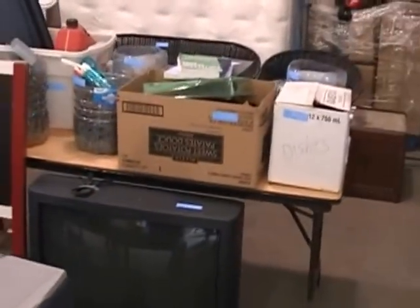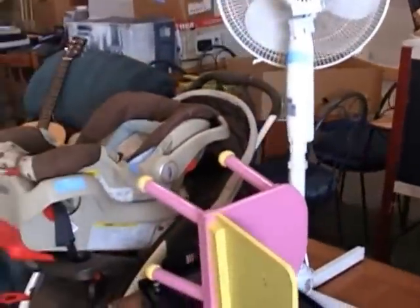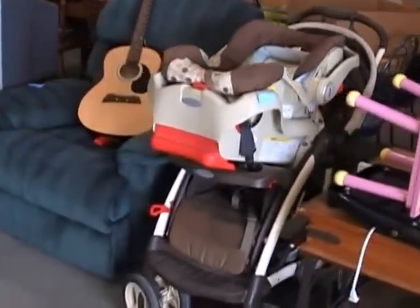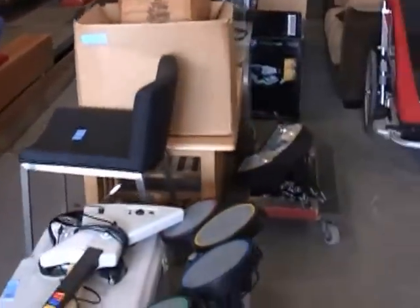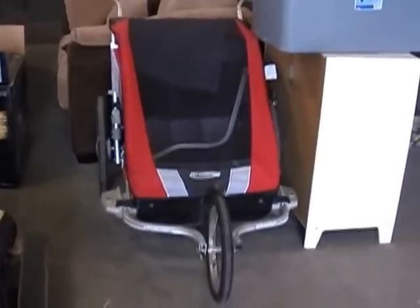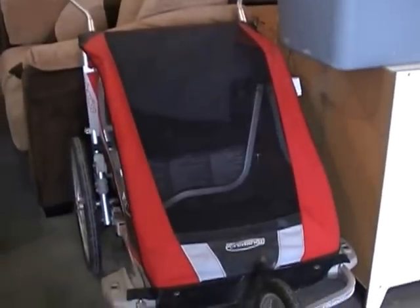We haven't even sorted through it yet. There's three different storage bins. Tools, furniture, housewares, miscellaneous stuff. We've got boat motors, a whole bunch of outdoor stuff, kids stuff — like a brand new chariot.